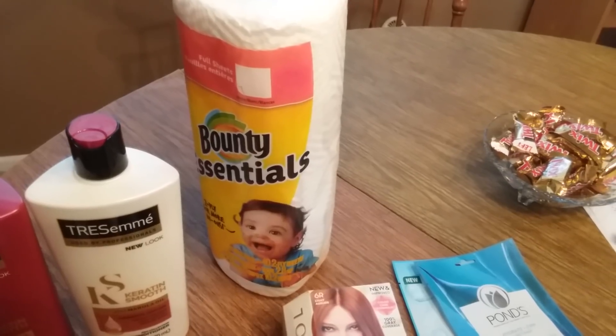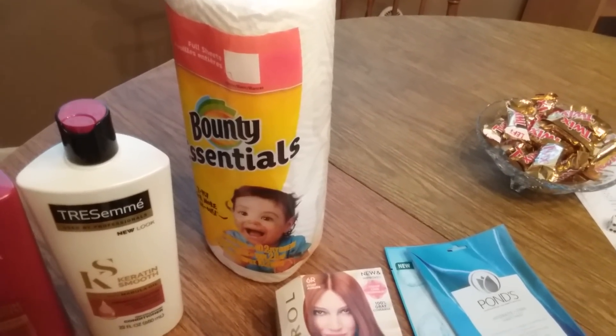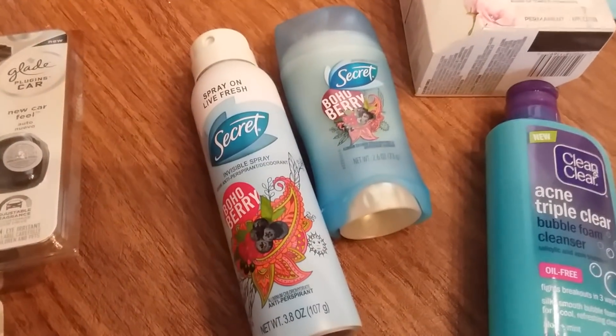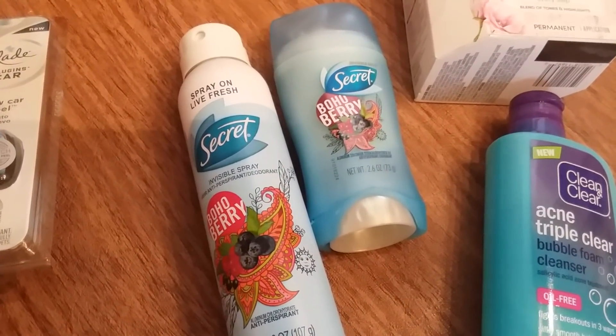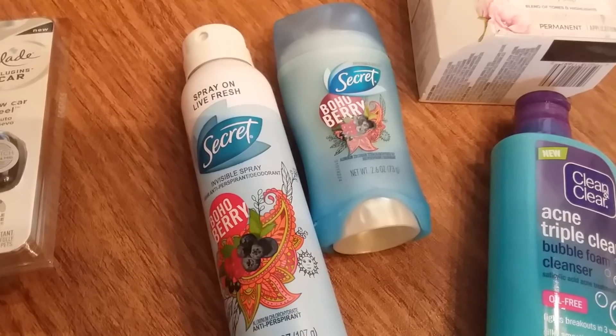The Bounty Essentials were $1.19 and I had a $0.25 off coupon. The Secret was on clearance — $1.74 for both of them each — and I had a $1 off coupon.